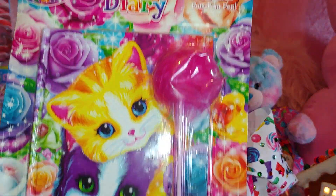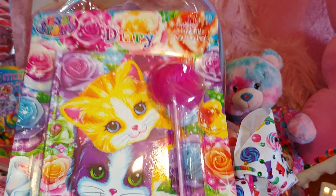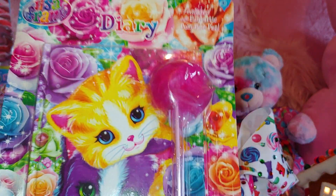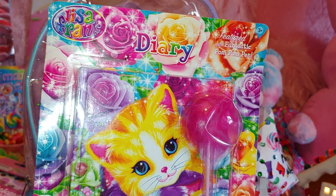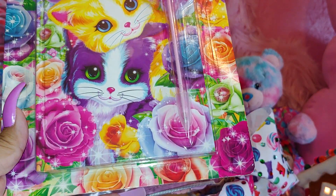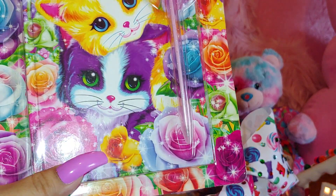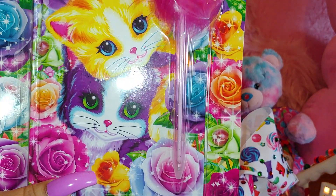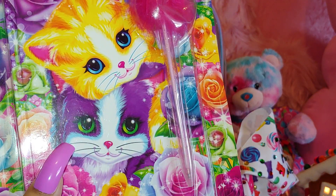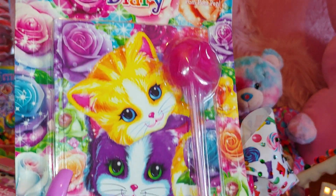Then I have a little diary I haven't opened yet because I can't make myself open it — I'll ruin the background to it, and I really like the way it looks with all the roses. It comes with a little mini pom-pom pin and it's just so glamorous, cute, and sparkly with all the sparkles. It has two little kitties — a purple cat and an orange tabby cat.